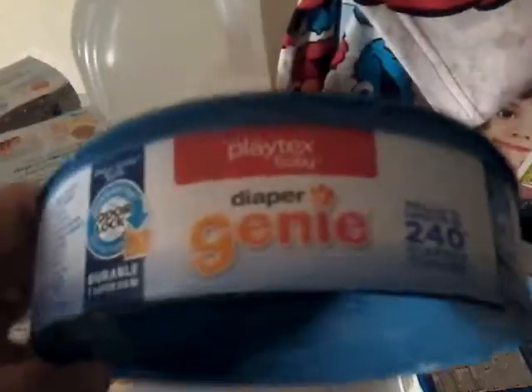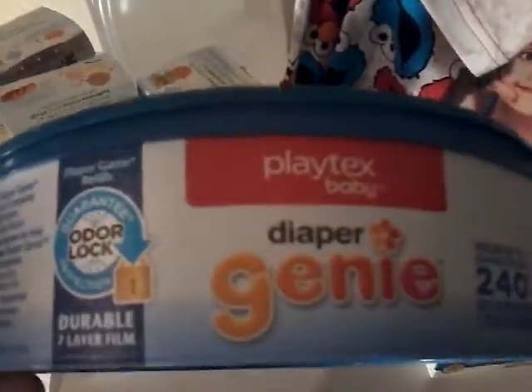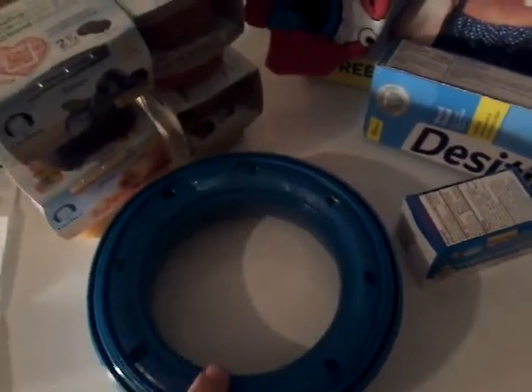The next thing we got was the Playtex Baby Diaper Genie. These things are lifesavers, guys! If you are pregnant or a new mommy, I highly recommend these diaper genies. You can put your baby's diapers in them — they're essentially trash bags but they keep the odor in. This one was $5.97 and they hold up to 240 diapers, so if you have a baby, make sure you pick one of those up because they are awesome.